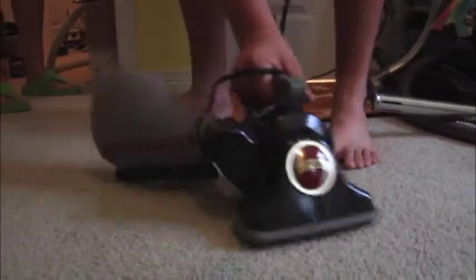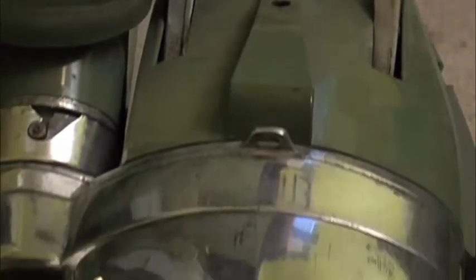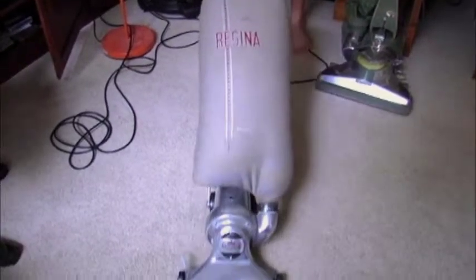Whenever we'd go into Sears or a place that sold vacuums, he would have to go and look at the vacuum cleaners. We would spend hours — I hated to take him shopping because we would spend hours looking at these vacuum cleaners. He wanted to play with the vacuum cleaners rather than going to a park or something. So we'd go to the local vacuum store and became very good friends with them. I thought, well, this can't be all that bad.